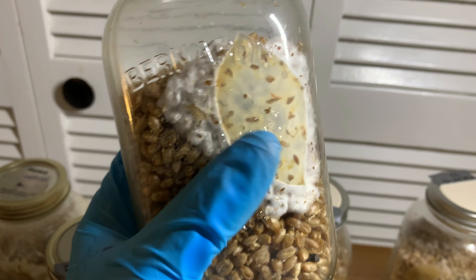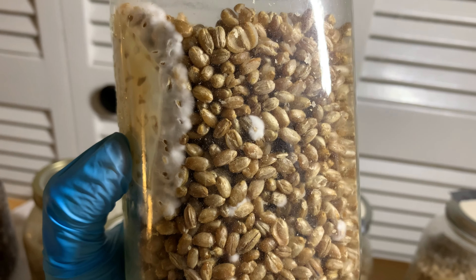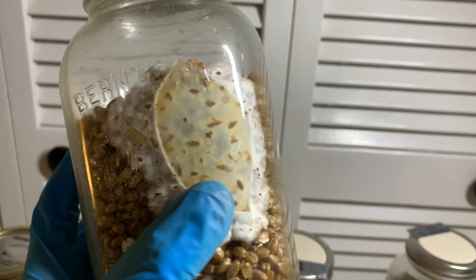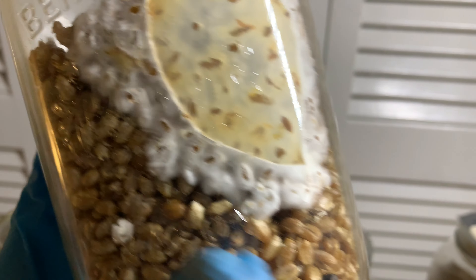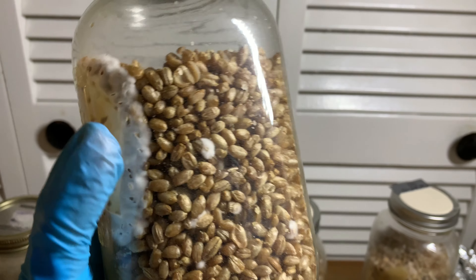Over here we've got some Mexicans — five jars of Mexicans basically fully colonized. This was done on the 2nd of January and today's like the 14th or thereabouts. We are right back on schedule for how long it used to take me to fully colonize from agar. It's been fully colonized for a day now.